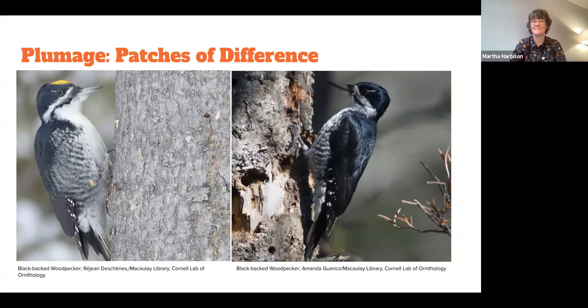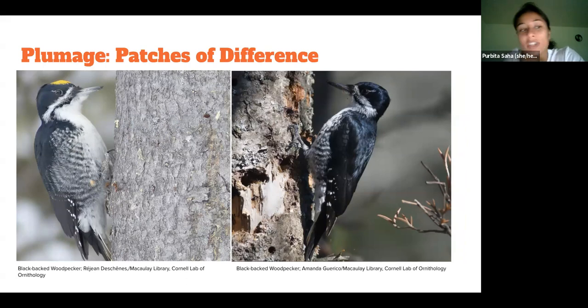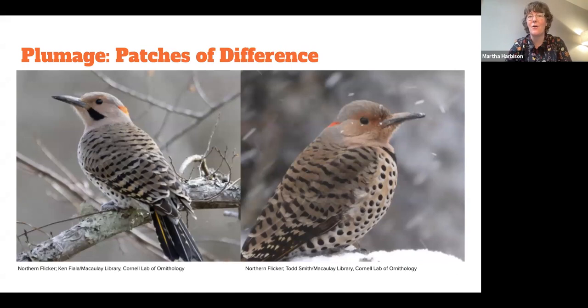Now we're moving into patches of difference — the Northern flicker. We're looking at the yellow-shafted, the Eastern type. You can see the males have the black malar stripe, or mustache. The female on the right does not have that. The second one usually blows people's minds: American kestrels are actually physically dimorphic. The females have a barred back and don't have any of that steel gray on their wings, so even from far away you can tell whether you're looking at a male or a female just based on whether you can see that little patch of blue on the wing area.